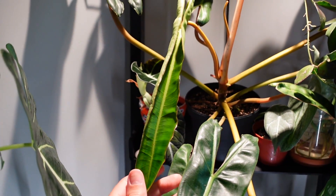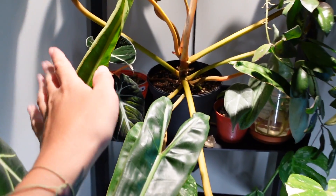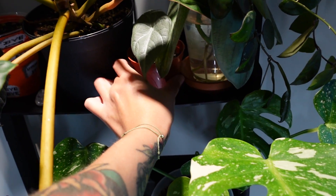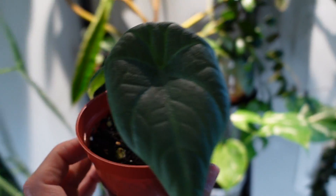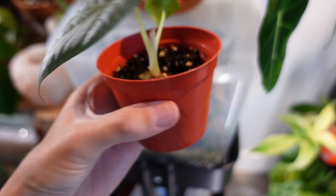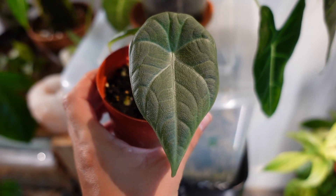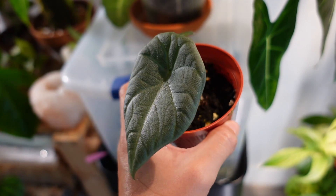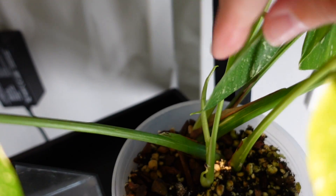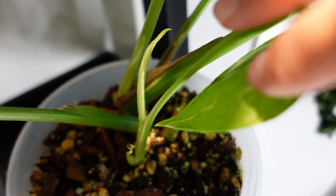New leaf coming in on the billy — this thing has really accelerated its growth since having it under the light here. Also a new leaf on my black velvet alocasia. And oh my gosh — new leaf on my alocasia maharani, which is really cool because it's getting the texture now. This one is really juvenile so it didn't have as much texture, but this new leaf — I am so excited. Love that. Thai constellation is working on another new leaf too, from the smaller cutting, and alocasia cupria is also working on what looks like a big one.